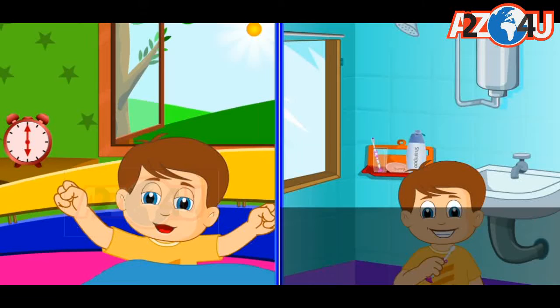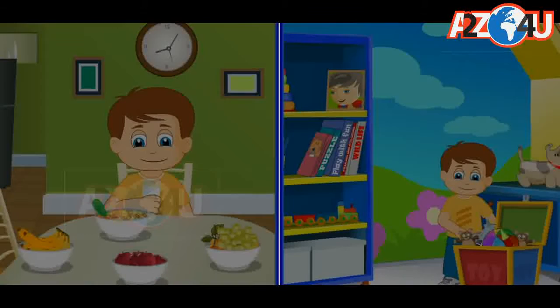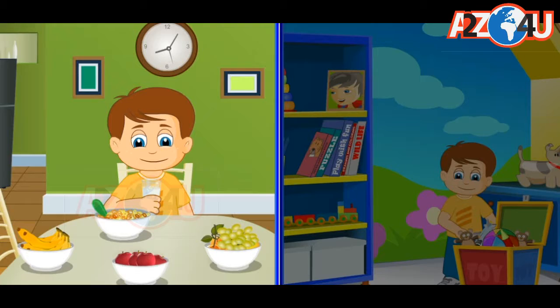Oh yes, I wake up early in the morning. First, I brush my teeth and have a bath. Then, I eat a healthy breakfast of cornflakes, milk and fruits.